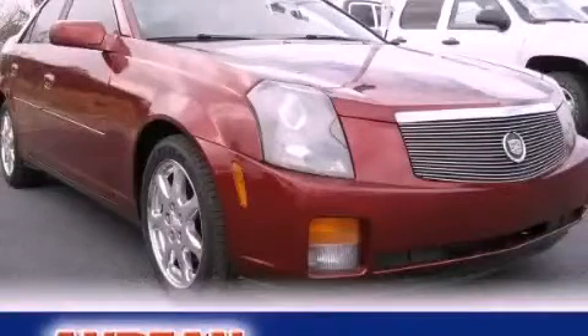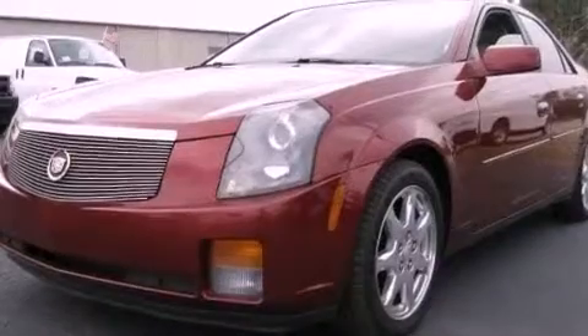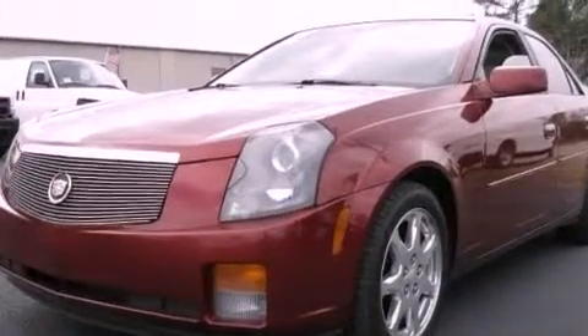This is a 2003 Cadillac CTS, a great fit and finish. It features a 3.2-liter six-cylinder engine and a five-speed automatic transmission.